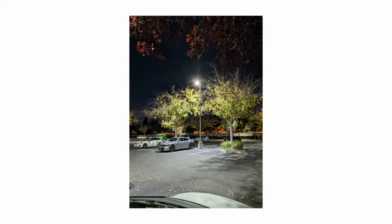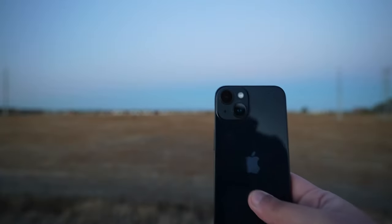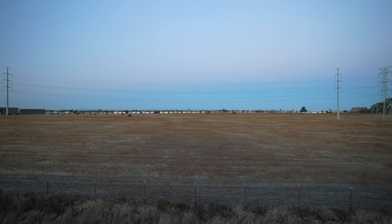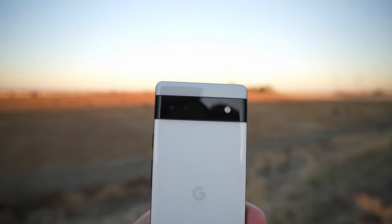Night Sight — the night mode on the Pixel 6a — is somewhat faster than the night mode on the iPhone 14. It only takes about a second to process nighttime photos and turns out some really good results. Portrait mode is also really nice — I think it's steps ahead of the iPhone's portrait mode, which is quite impressive considering the price difference. I could go on and on about the camera features; it's an all-around great camera experience.